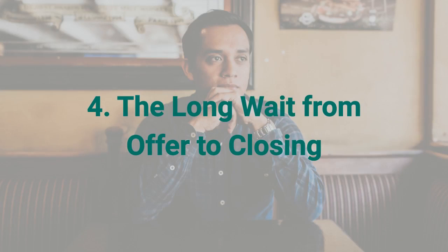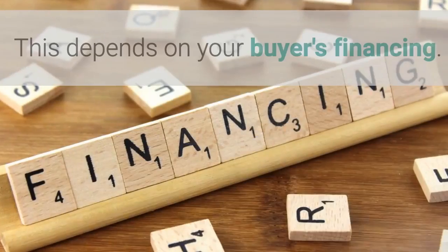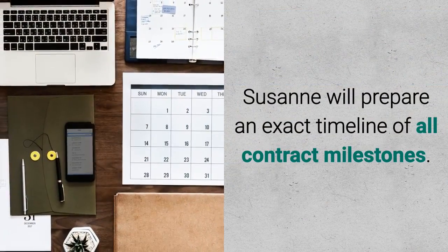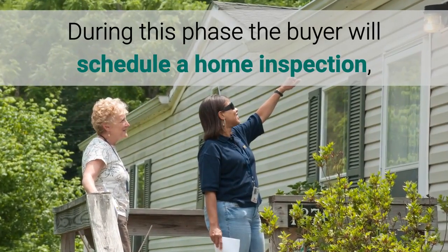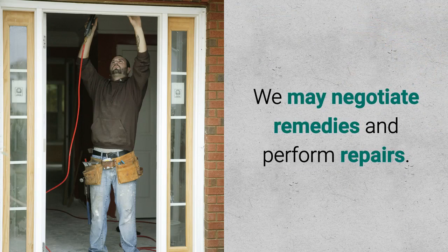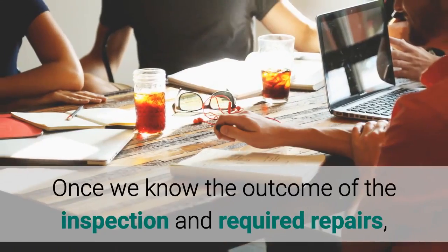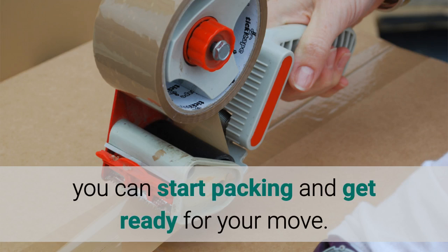Number four: the long wait from offer to closing. Once you accept a contract, it typically takes between 30 and 45 days to close, depending on your buyer's financing. Suzanne will prepare an exact timeline of all contract milestones. During this phase, the buyer will schedule a home inspection, usually within 10 days after contract acceptance. We may negotiate remedies and perform repairs, and the lender will schedule an appraisal. Once we know the outcome of the inspection and required repairs, you can start packing and get ready for your move.